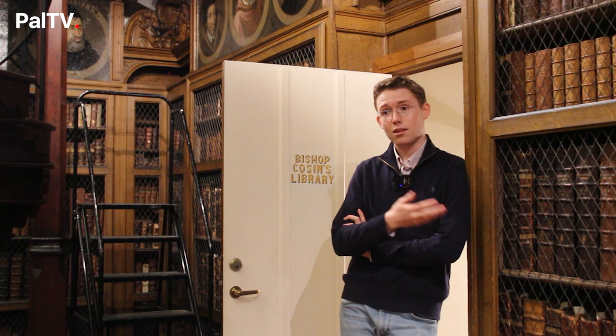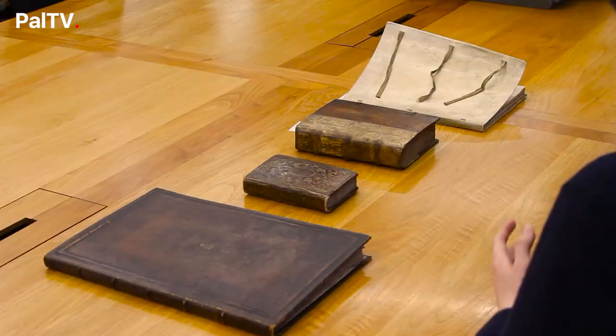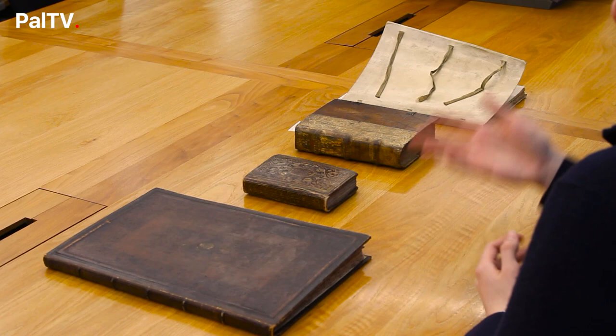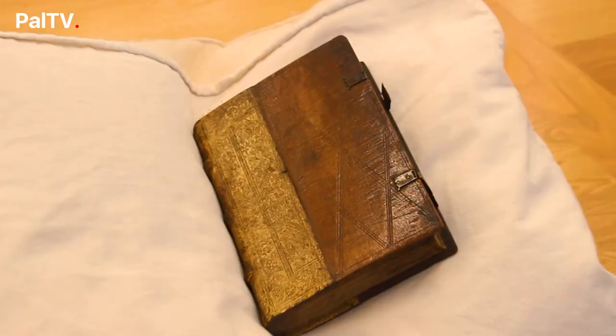Next we are going to go to the Barker Research Library to look at some manuscripts. Welcome to the Barker Research Library, where we have a selection of books from the Durham Archives collection. So Danielle, would you like to talk through a few of the books? This one to start with — the binding is very noticeable. It's actually quite an unusual binding in that it's only half covered with leather, in this case pigskin, and the rest of the board is plain wood. It's a typical style of German bindings of the early 16th century.